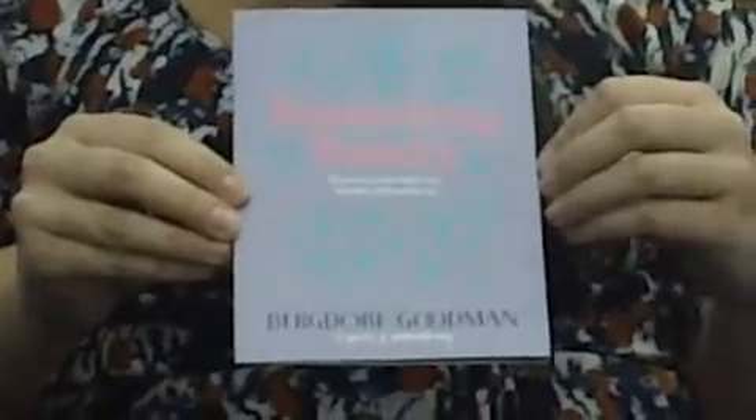We're here with Trisha from Luxury Daily. Trisha, can you show us the new Bergdorf mailer for its beauty campaign? Sure, so this is the mailer. It's following the same style as Bergdorf is doing in a lot of its efforts, including its shopping bags for its 111th anniversary.